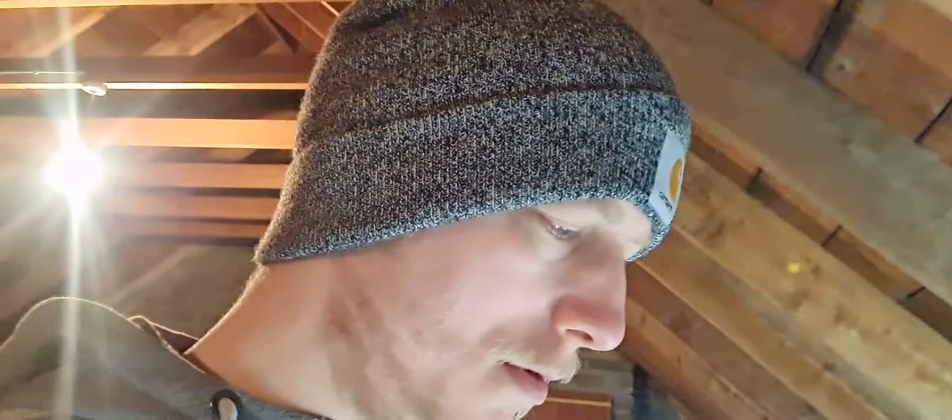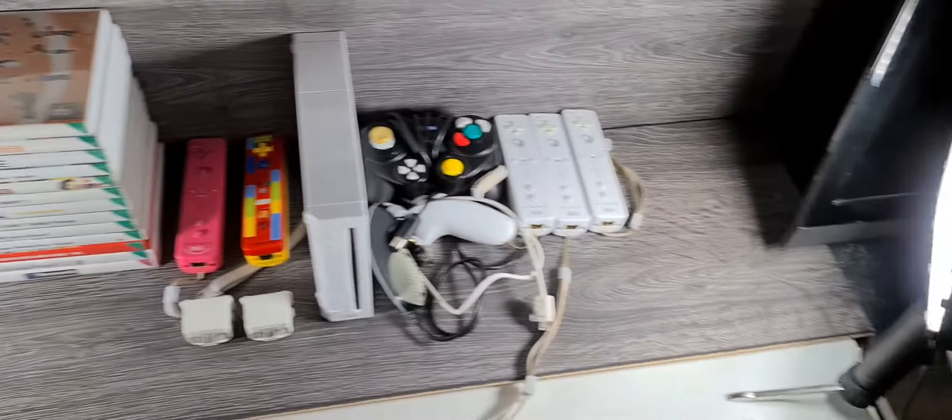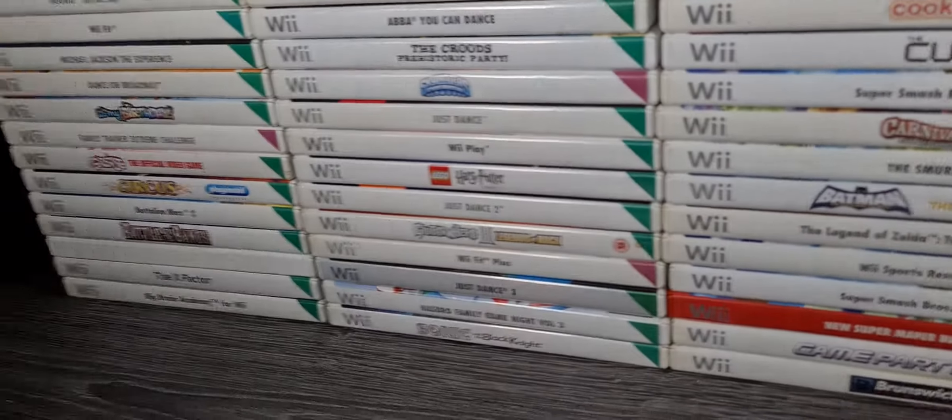Hello guys, welcome back to the channel. If you're new here, my name is Conor and I'm a part-time eBay reseller. I buy things from Facebook, charity shops, Spock, and Gumtree and sell them on eBay for a profit. In today's video we've picked up a mega bundle — and when I say mega, it's pretty mega. We paid 70 quid for this and we're gonna make some good money off of it.